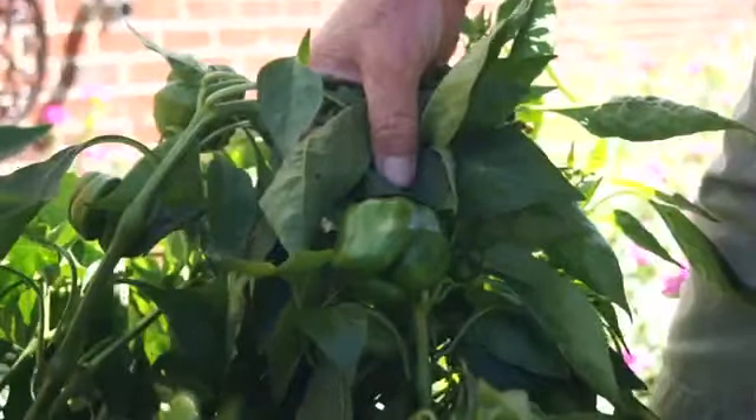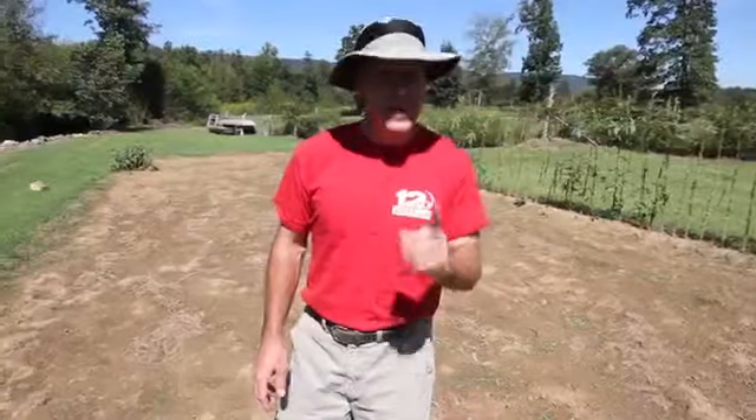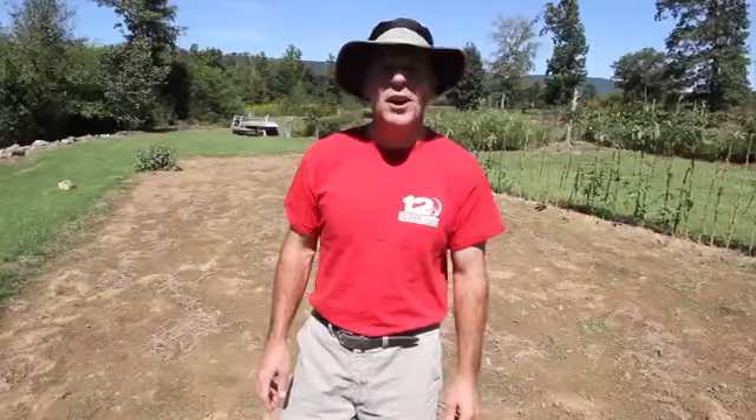But the growing season is not over for some vegetables, and that's what we're going to be talking about next week on Patrick's Garden.